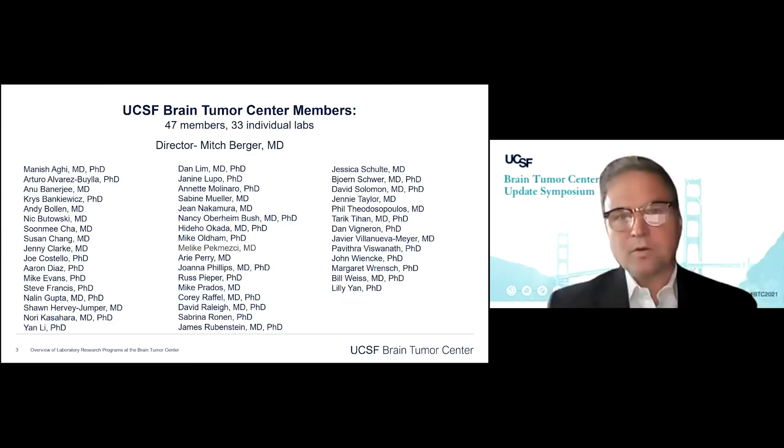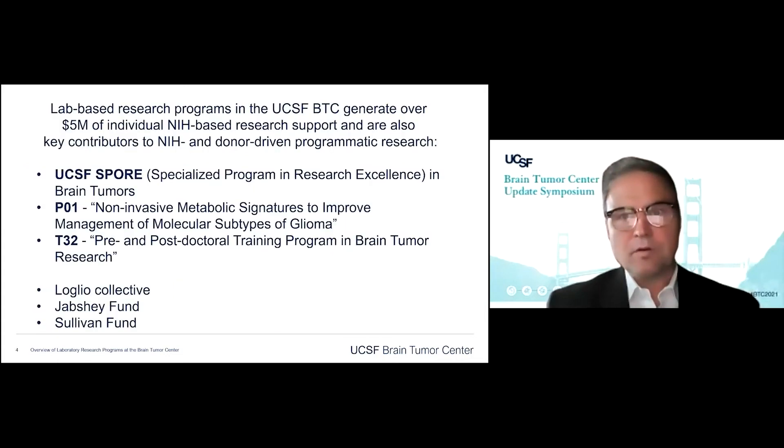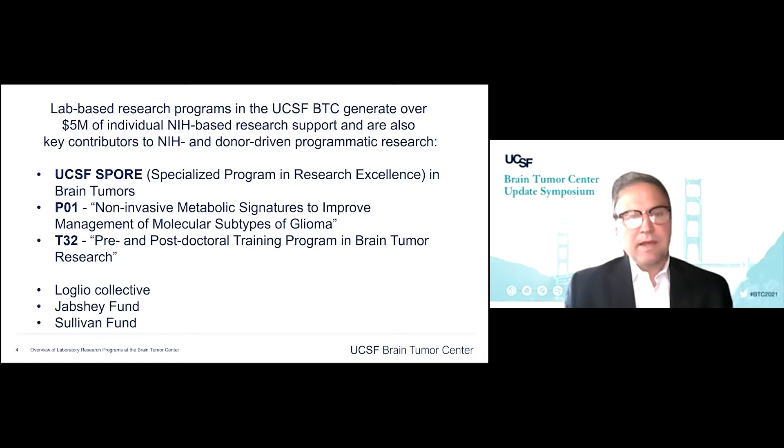We are a large group with about 47 members, including 33 individual labs. Mitch is the director of the Brain Tumor Center, and these labs are distributed across campus. The lab-based research programs generate about $5 million of individual NIH-based funding, so most all of these labs are NIH-funded. On top of that, we have a variety of programmatic research efforts — a Brain Tumor SPORE, a P01, and a T32 training grant — that help bring investigators together to work on larger projects, along with significant philanthropic support.